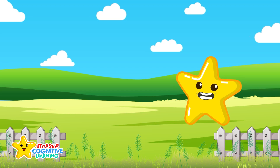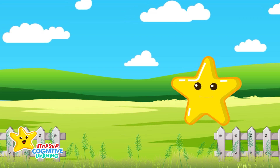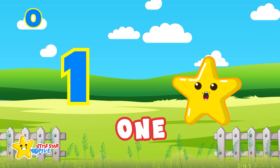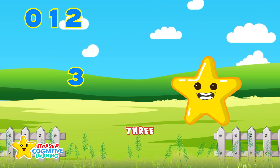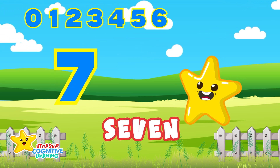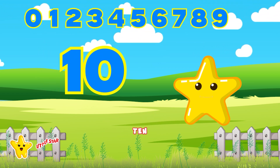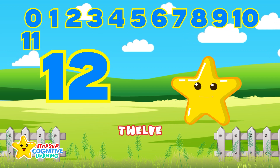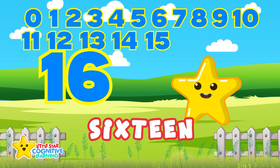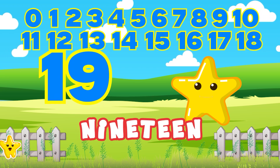Let's count from zero to twenty. These are the numbers we use every day. Say it with me! 0, 1, 2, 3, 4, 5, 6, 7, 8, 9, 10, 11, 12, 13, 14, 15, 16, 17, 18, 19, 20.